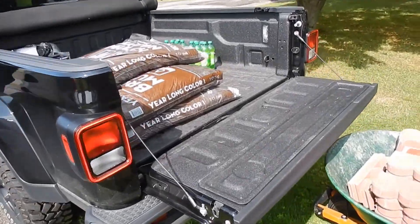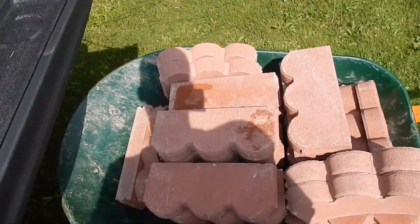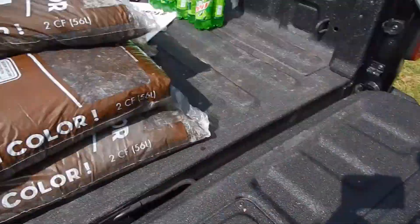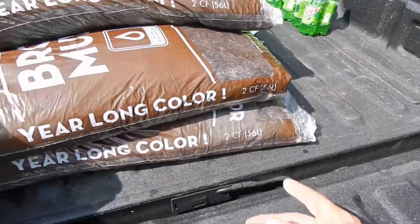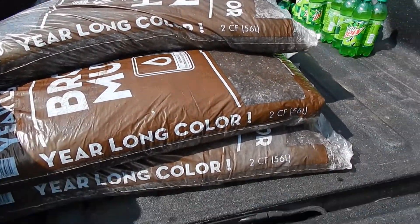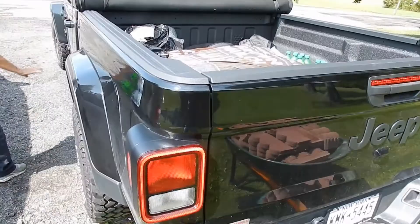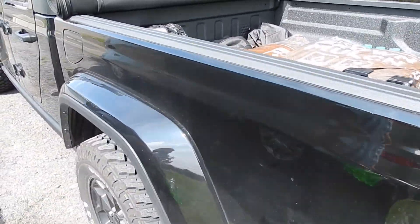Hi guys, man, I'm pooped. I just unloaded all this edging stone here, leaving six bags on the Jeep and took, I don't know, 15, 20 bags out back.